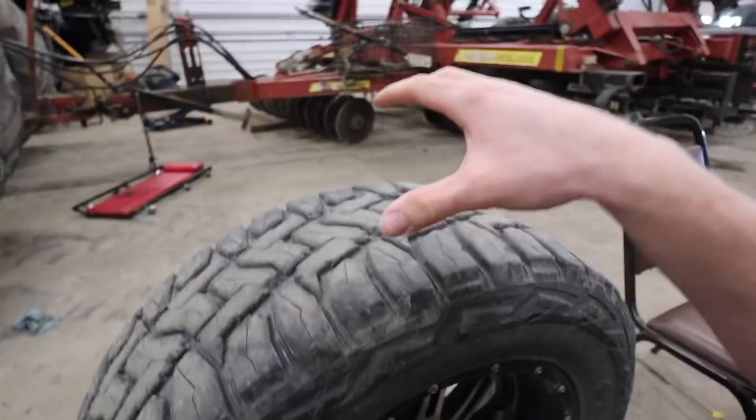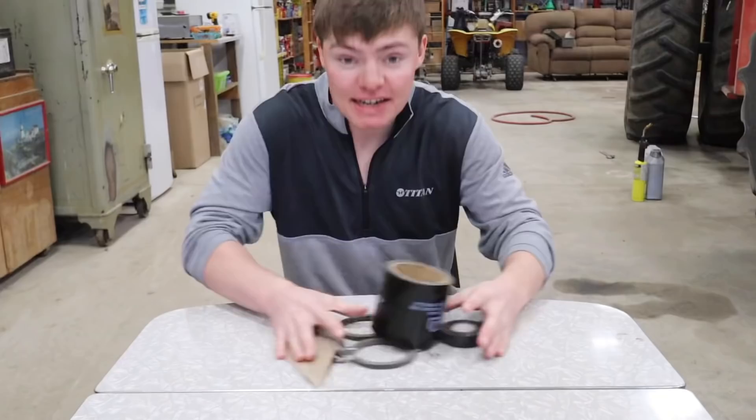Tires are made of four simple components: plies, beads, breaker, and tread. Mix these things together, throw it in an oven, and then we have ourselves a tire. But unlike a box of Betty Crocker brownies, building a tire is not that easy because we have to build all the components from scratch, and that starts at the Banbury.